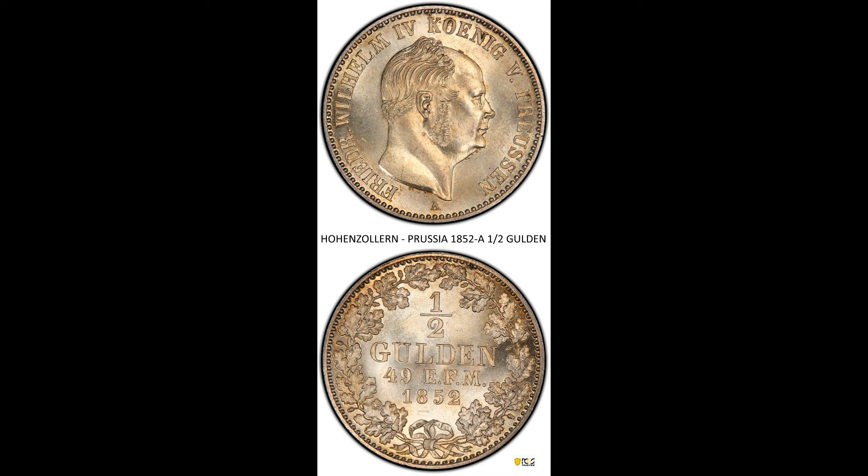The '1/49 EFM' stands for 1/49th of a Prussian mark. This was a bit of a penalty for the people in Hohenzollern, because the normal Prussian half-gulden was valued at 1/42nd of a fine mark.